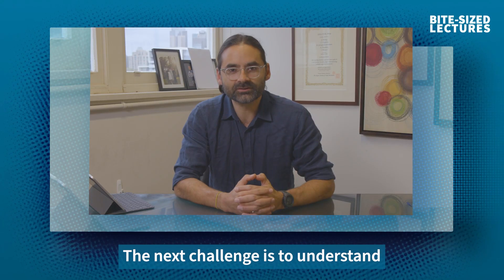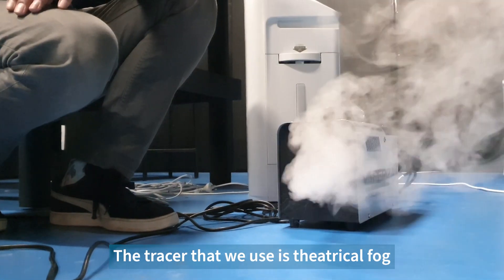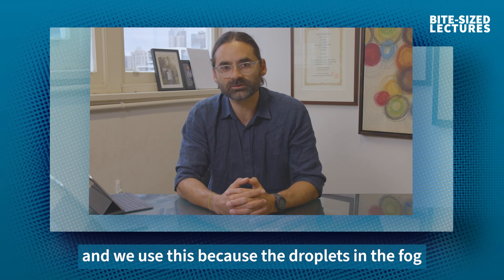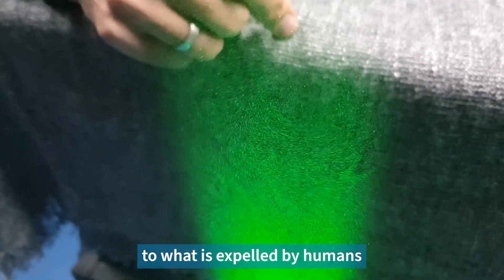The next challenge is to understand where the air goes in a room. Because we can't see it, we need to inject a tracer. The tracer that we use is theatrical fog, and we use this because the droplets in the fog have a very similar size distribution to what is expelled by humans when they sneeze or cough.